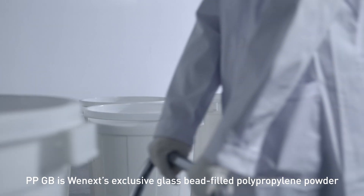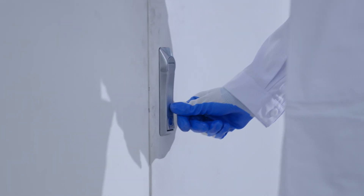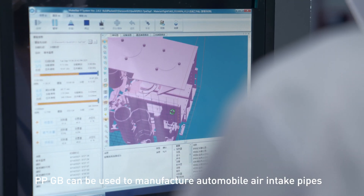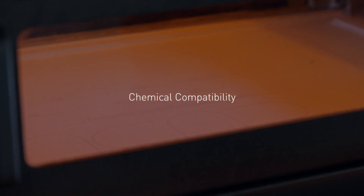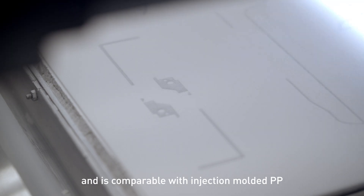PPGB is WeNext's exclusive glass bead-filled polypropylene powder. PPGB can be used to manufacture automobile air intake pipes, coolant pipes, and other parts. PPGB's corrosion resistance is better than PA and is comparable with injection-molded PP.